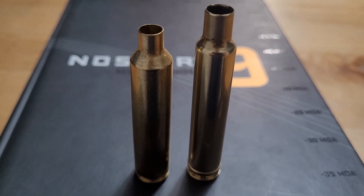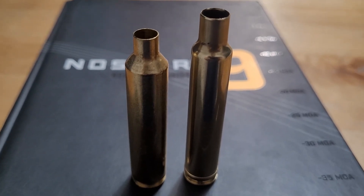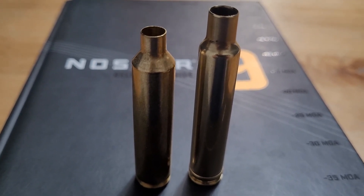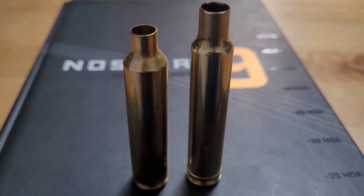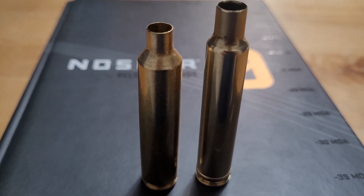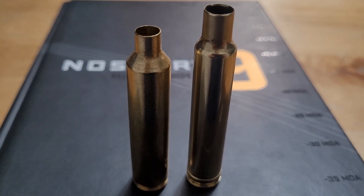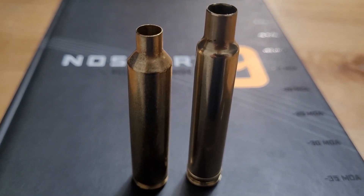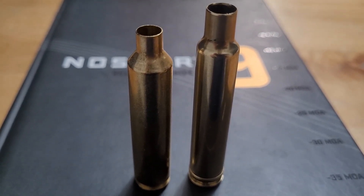Before pulling out the ballistics, I wanted to show a visualization of what it looks like compared to its competition. The other cartridge you could call a hyper-performance magnum is the 6.5-300 Weatherby. On the right is a 300 Weatherby next to the 26 Nosler. The 6.5-300 Weatherby has it beat by at most about 100 feet per second, but in a lot of cases it's only about 50 fps, and in some factory ammo offerings they're identical.